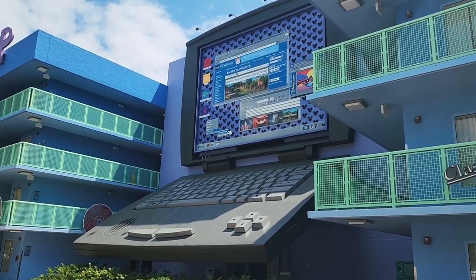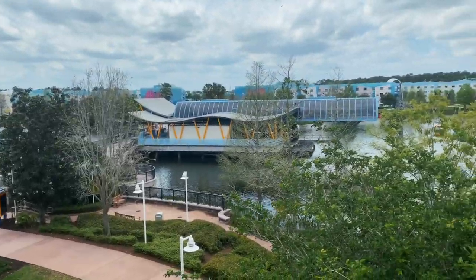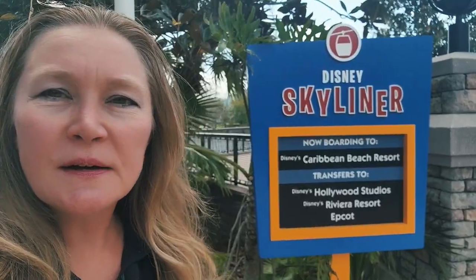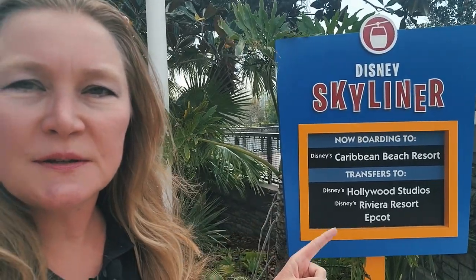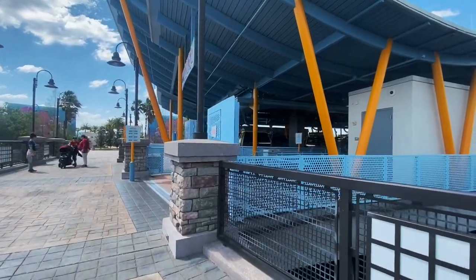On the opposite end of Disney's Pop Century from the bus transportation is the Disney Skyliner. From here you will go to a transfer station, and from there you can either go to Hollywood Studios via the Riviera Resort, or to Epcot.